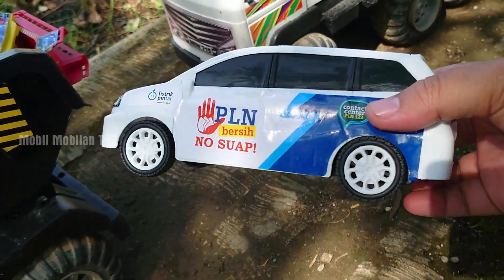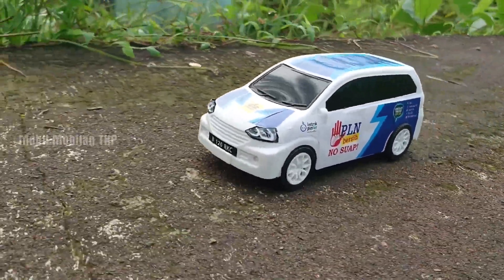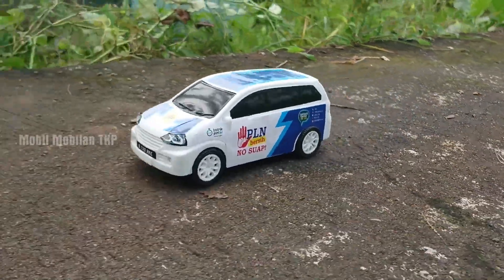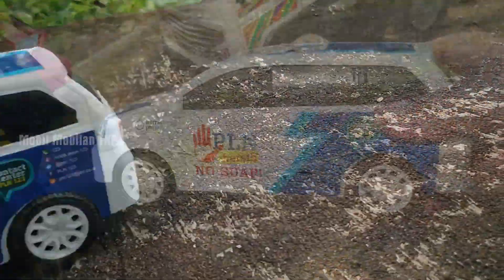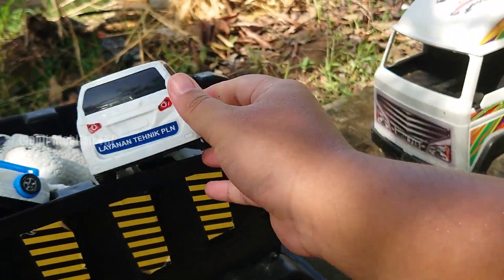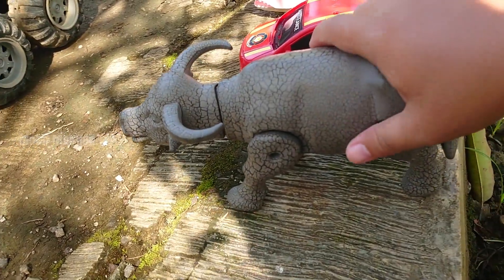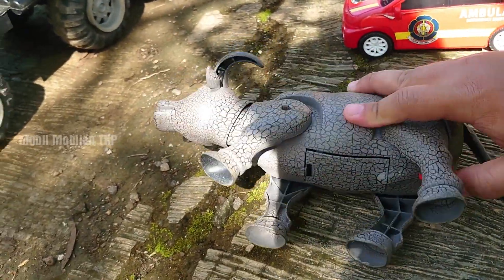Mobil VLN, teman-teman. Gua... Mantap sekali. Warna putih, dan juga biru. Wow. Ada buffalo, atau kerbau.